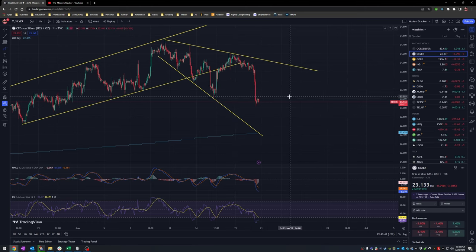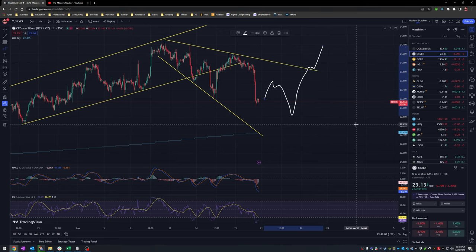A broadening wedge is an indication of a positive trajectory. Eventually when it hits this point and breaks through, the next move is going to shoot up — that's the typical pattern you see with a descending broadening wedge.